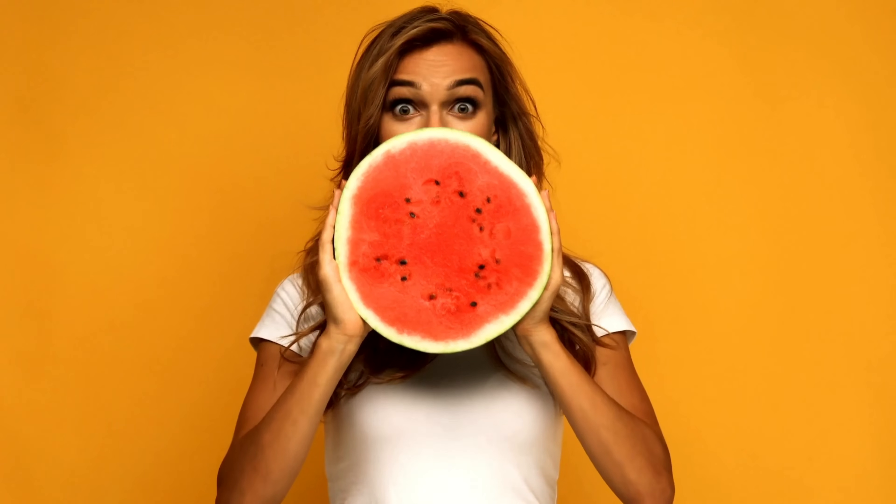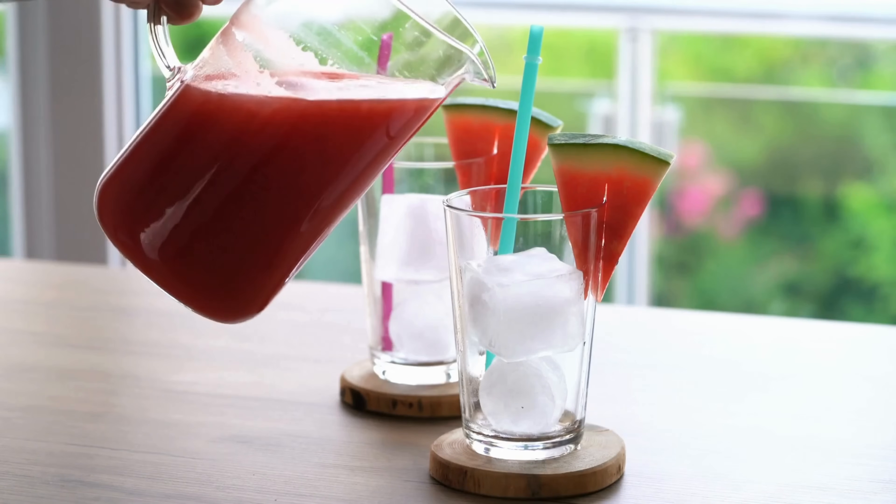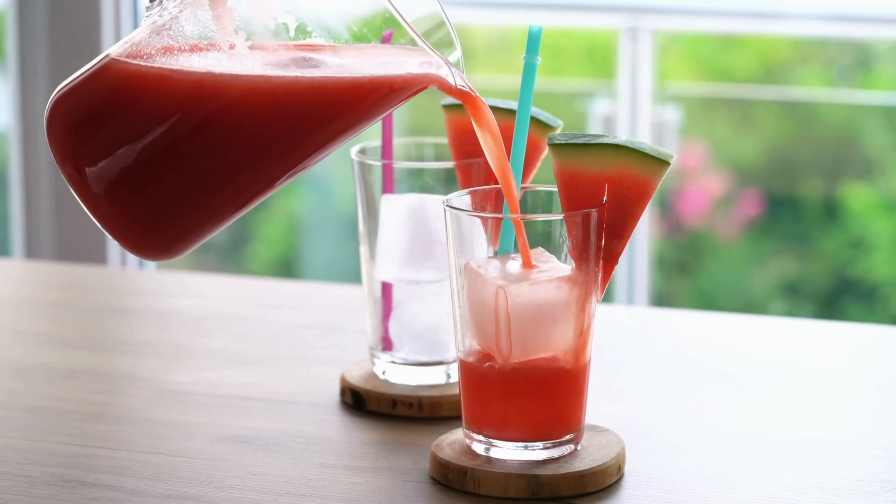To maximize the benefits of watermelon for boosting nitric oxide levels, it can be consumed fresh, as a juice, or as part of a salad or dessert. Incorporating watermelon into your diet, especially during the warm months when it's in season, can be a tasty and natural way to support cardiovascular health and enhance physical performance.